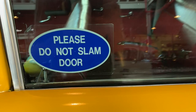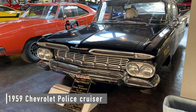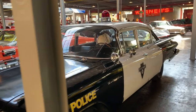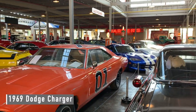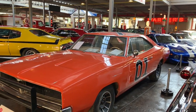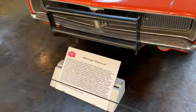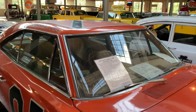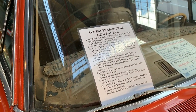Don't slam the door. Better keep that speed down — we got a '59 Chevrolet police cruiser. Just a good old boys, never meaning no harm, beats all you've ever seen, been in trouble with the law since the day they were born. The General Lee — one of 17 survivors of the Dukes of Hazzard.